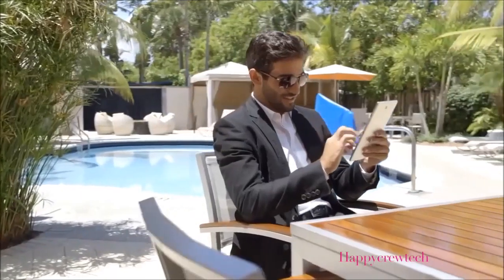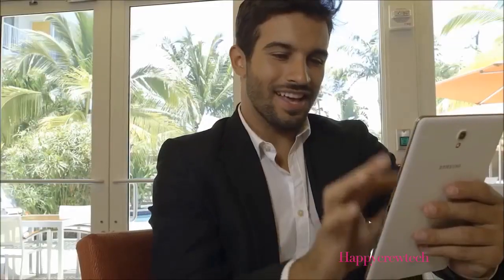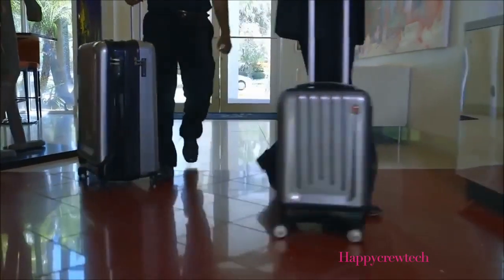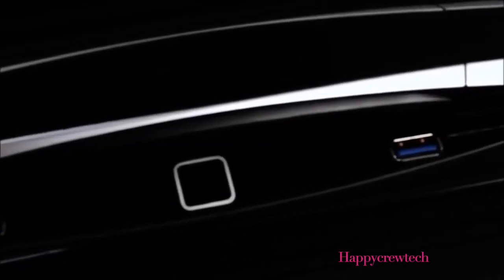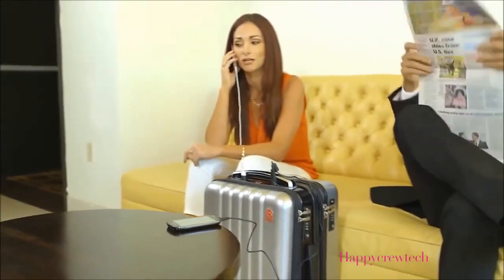A revolutionary app monitors and controls all functions of the SmartCase and provides personalized concierge information at your fingertips. On the outside, we engineered the regulation-sized carry-on and check-in cases using a lightweight, nearly indestructible polycarbonate shell. At Planet Traveler, we are so confident that SpaceCase1 will become the leader in SmartCase technology. We are offering a 10-year, 24-hour repair warranty anywhere in the world, so your travels will always be easy, confident and worry-free.